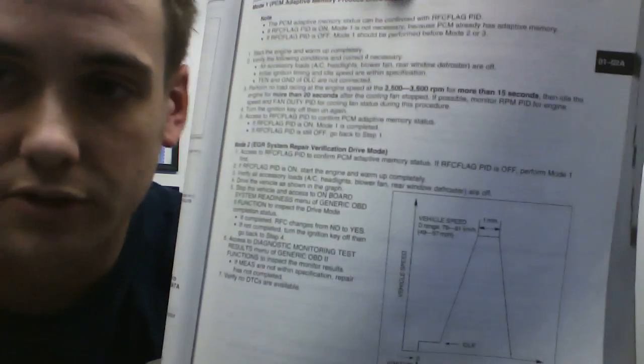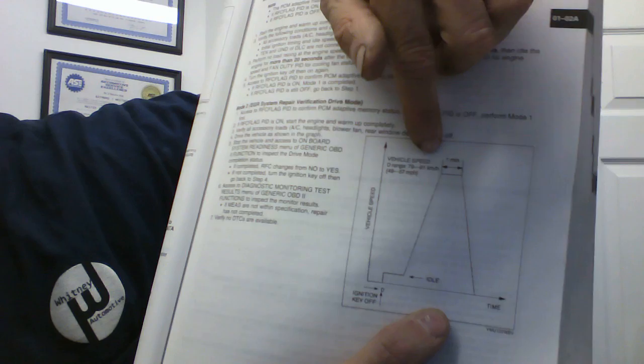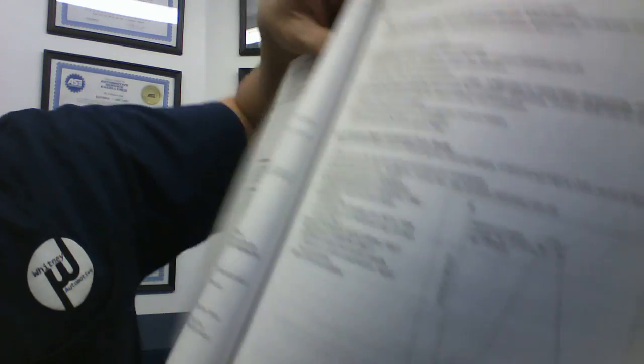There are certain parameters the car has to be under in order for monitors to set. Here's an example of a drive mode — this is an EGR system repair verification drive mode, meaning the car is verifying its EGR system works. There's an idle period, then you have to drive between 49 and 57 miles per hour for a minute, all after completing a prior warm-up drive mode. Some inspection stations will tell you to drive 100 miles, but I've seen it plenty of times when that doesn't work — you have to actually go through the specific drive mode.